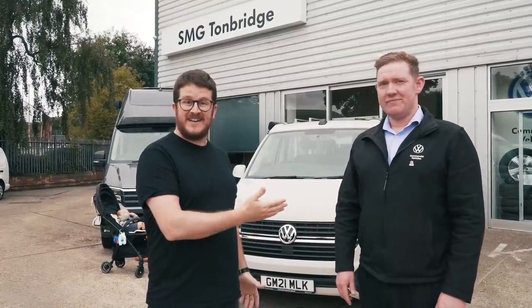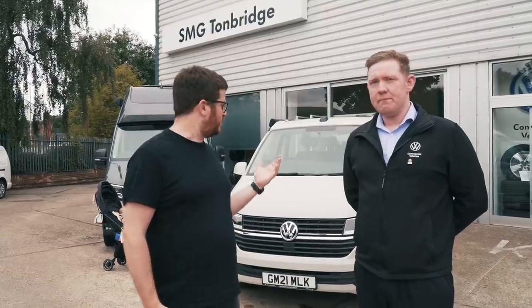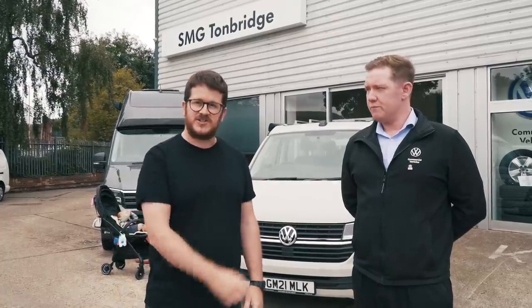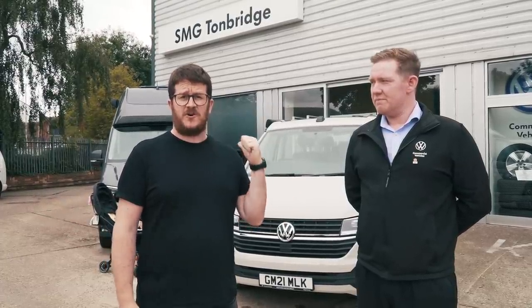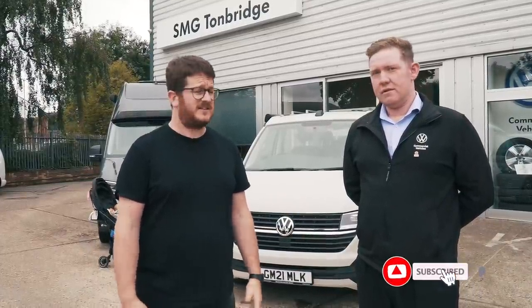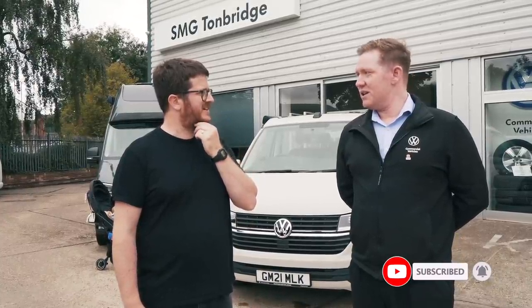Huge thank you to Matt here at SMG Tonbridge - it's been a fantastic experience, really nice to buy a van from Matt. So if you're interested in getting a California or any commercial vehicle from VW, make sure you check out Matt at SMG Tonbridge. We'll be having a full review of the California Beach very very soon, so make sure you look out for that. We'll see you in a few weeks' time.